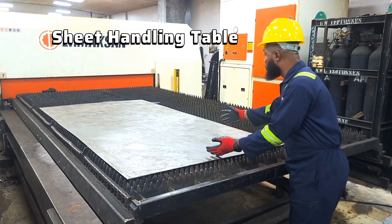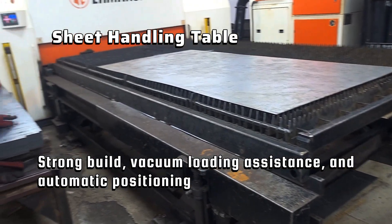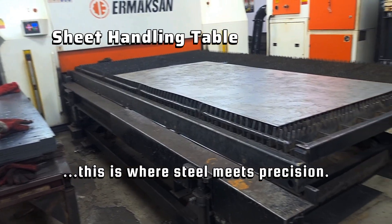The sheet loading table — strong build, vacuum loading resistance, and automatic positioning. This is where steel meets precision.